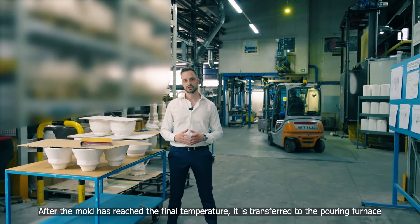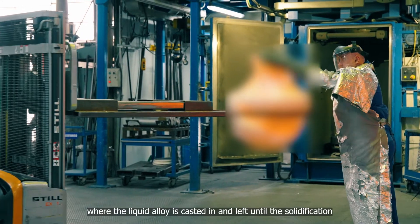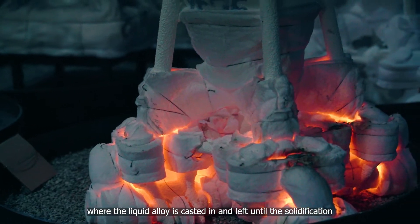After the mold has reached the required temperature, it's transferred to the cooling formats, where the liquid alloy is poured and left till solidification.